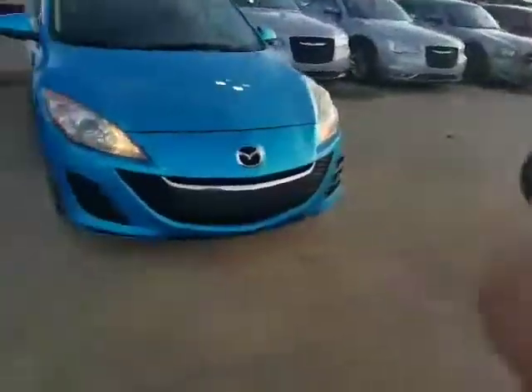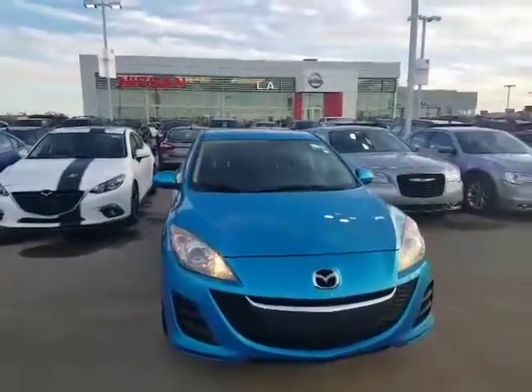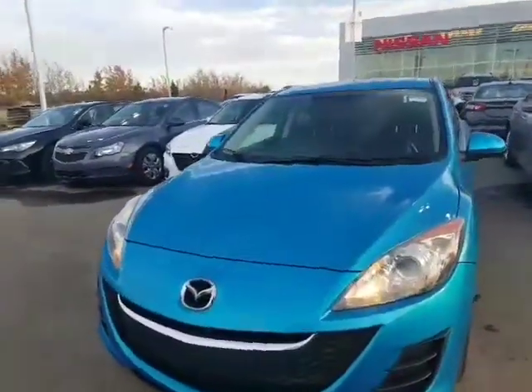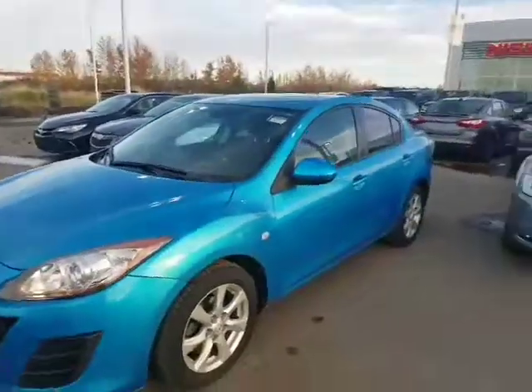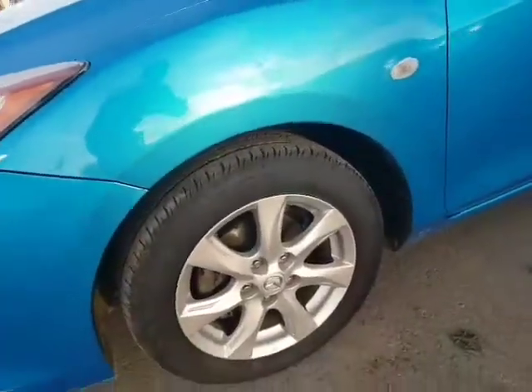Beautiful vehicle. Without further ado, you've got that 2.0-liter 4-cylinder under the hood. Extremely fuel-efficient vehicle. Tons of pep, though — that's what the Mazda 3s are known for. Very fun to drive. You've got shower-resistant, scratch-resistant headlights here. Vehicles last forever as well. It's that beautiful blue — I love it personally. It's very eye-catching. Tons of tread on these all-season tires.